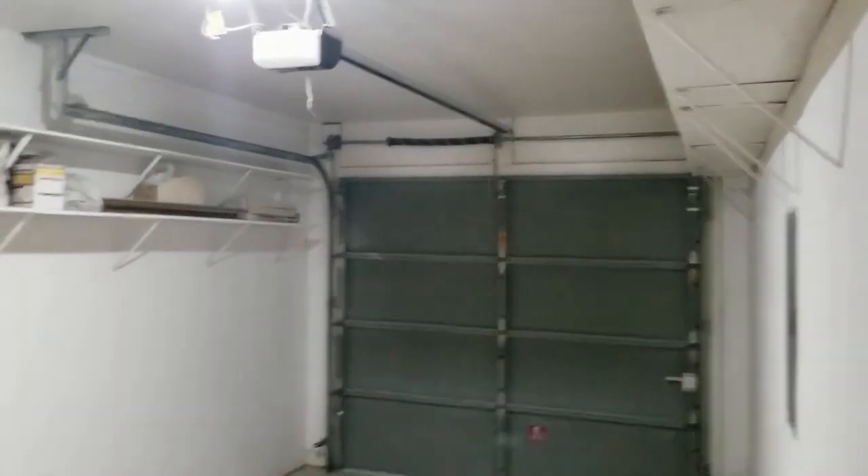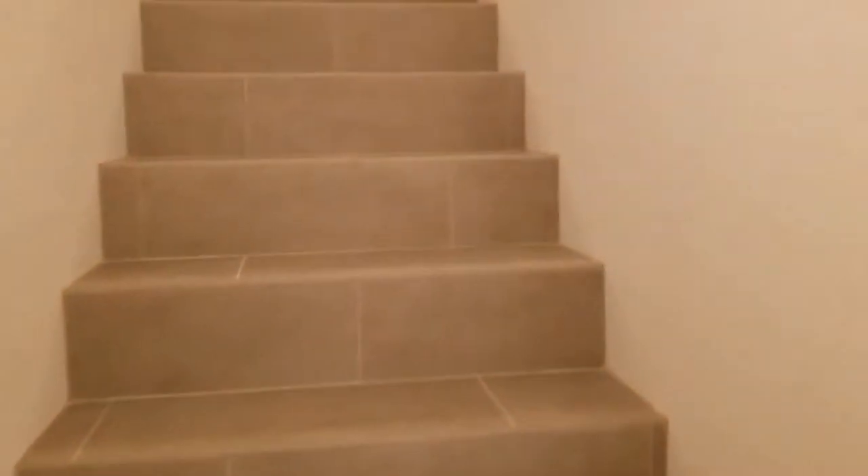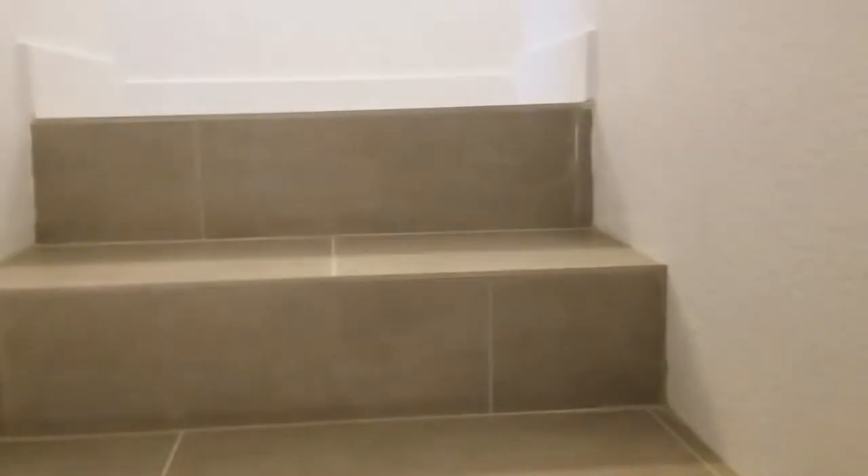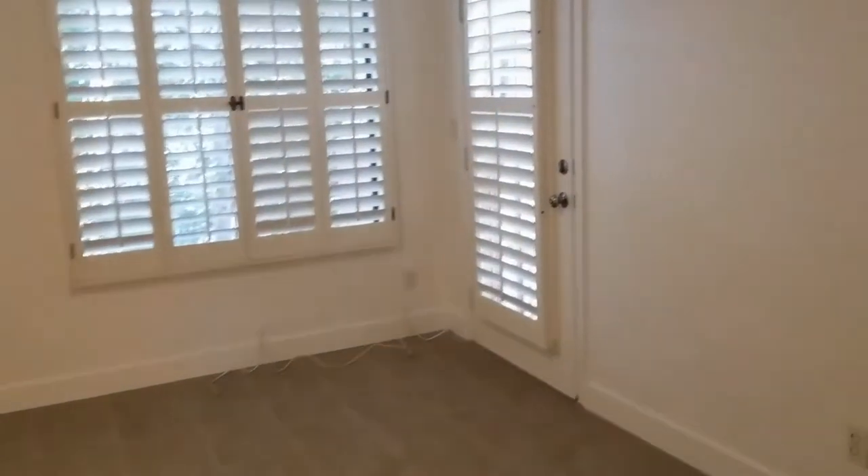It does come with a garage door opener as well. We're going to run upstairs first. The floors have all been redone, steps included, with large tile pavers. This is the master bedroom — we do have a very large, nice-size closet. There are great plantation shutters throughout the home, and every room has ceiling fans.